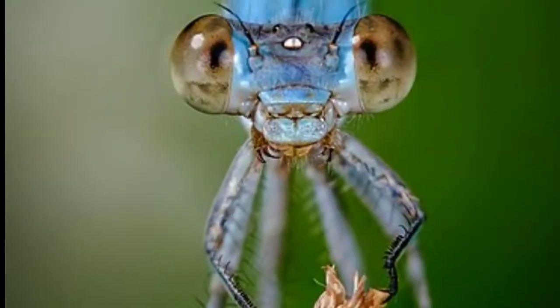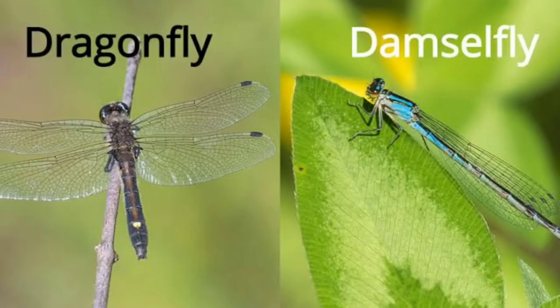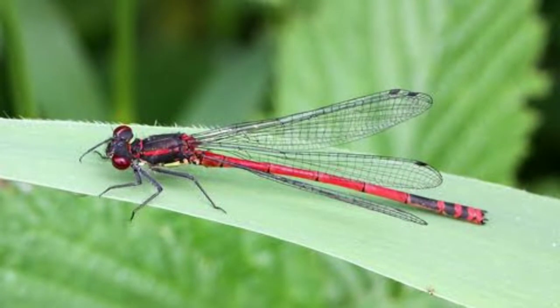In this video, we are going to talk about damselfly. Damselflies belong to the order Odonata, which also includes dragonflies. They are insects that have been around for millions of years.